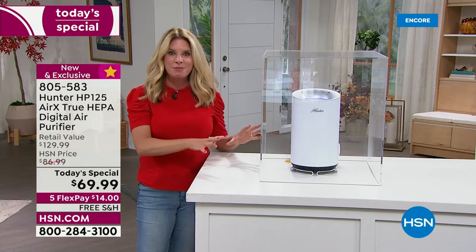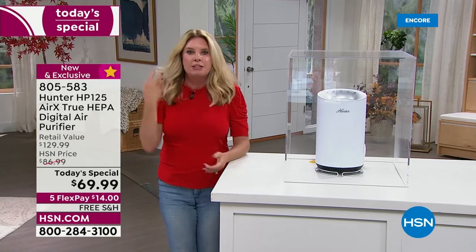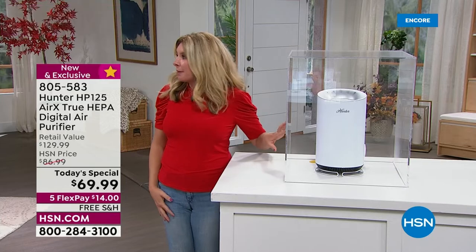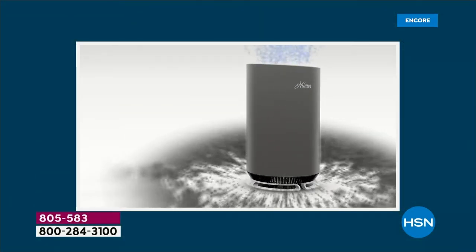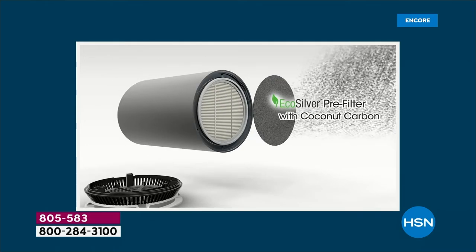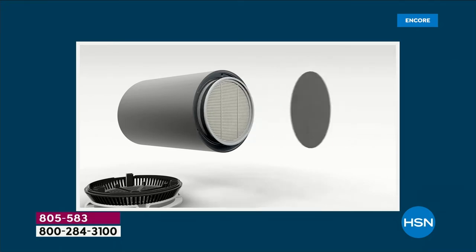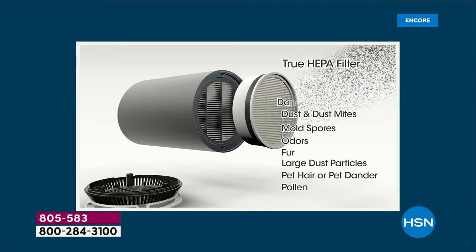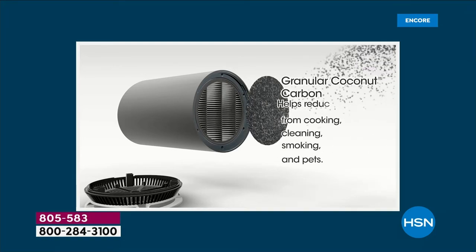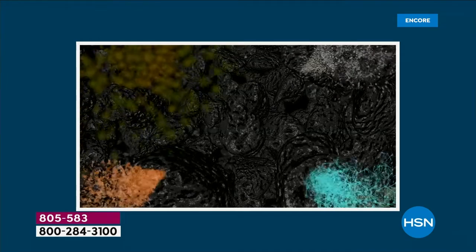People forget to put air purifiers on the baby registry — it makes such a good gift to get them on the path to wellness from birth. Don't get a no-name brand from the big box store. Hunter's story goes back to 1886, when a father and son team made a water-driven ceiling fan before air conditioning even existed. They've been moving air for over 130 years, so I think they're doing something right.